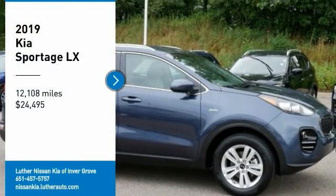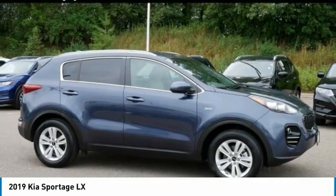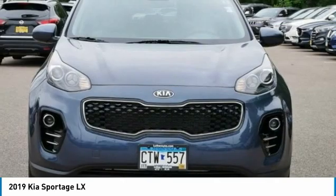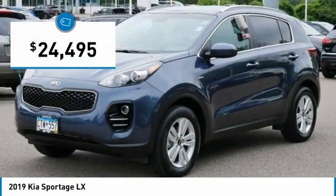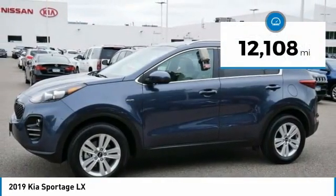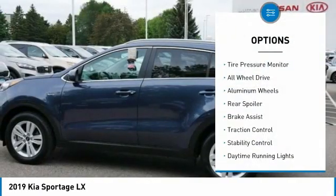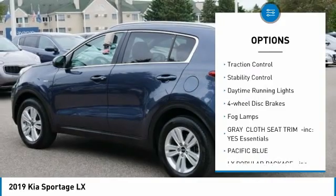Take a ride in the 2019 Sportage with its sleek and stylish exterior and its roomy, feature-laden interior. The Sportage both looks good and performs well on the road, and is priced below $25,000. This vehicle has less than 15,000 miles.